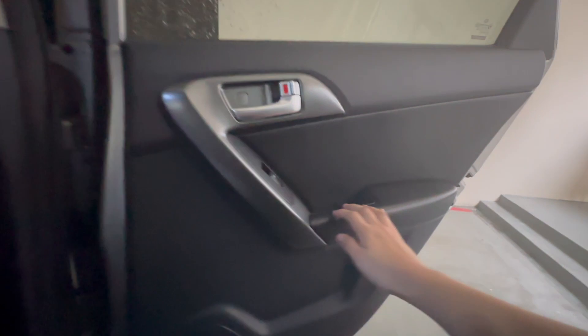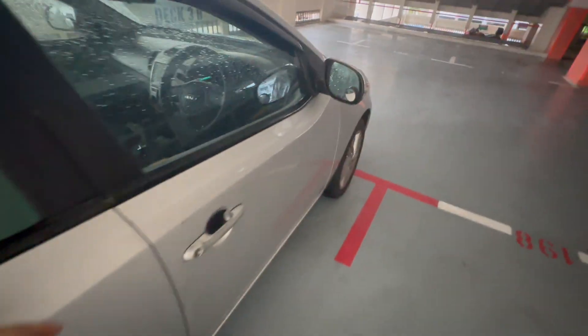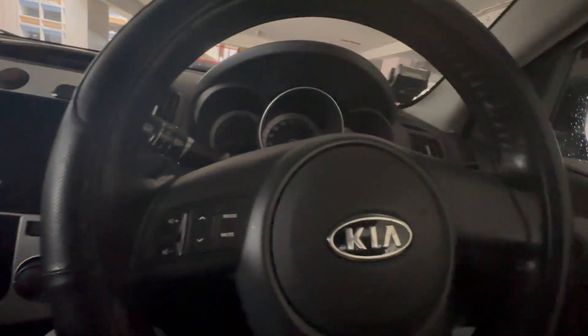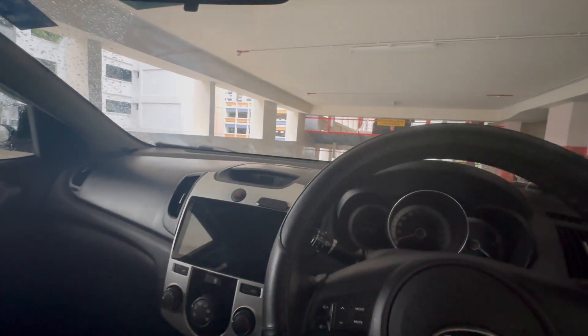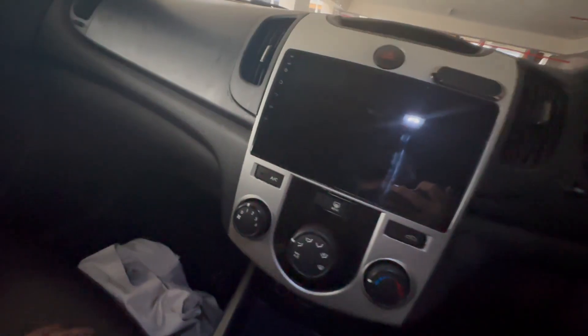Getting out of the car isn't a big issue — the car has a wide opening so you can get in and out quite easily. Now entering the driver's seat, this is what the interior looks like. Let me show you some of the storage space.